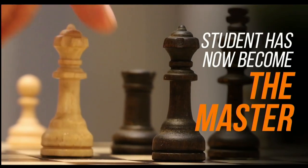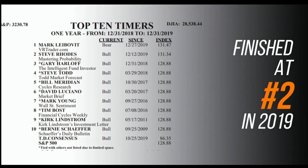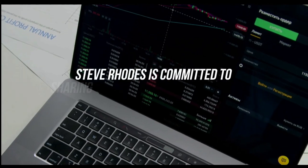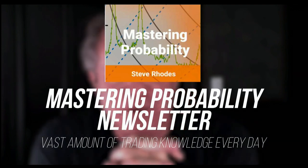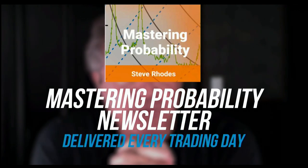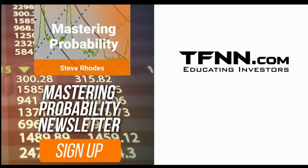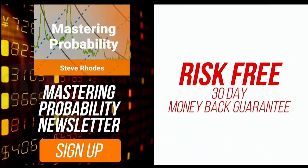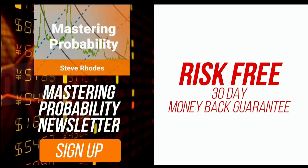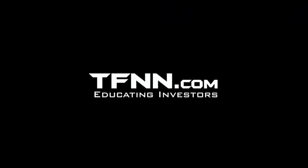Steve Rhodes started his trading career as a student almost 20 years ago, and the student has now become the master. Steve won the prestigious Timer of the Year Award in 2018 and barely missed that mark again in 2019, finishing at number two for the year. Steve Rhodes is committed to sharing his techniques and knowledge with anyone who wants to learn, and he shares his vast amount of trading knowledge every day in his Mastering Probability newsletter. Sign up and you'll receive access to seven of Steve's educational webinars absolutely free, with a 30-day money-back guarantee. Visit TFNN.com.